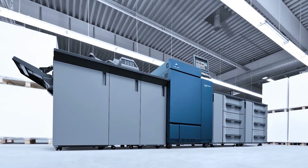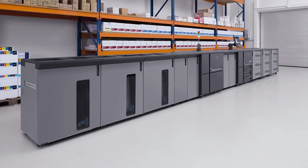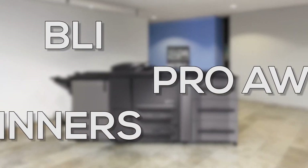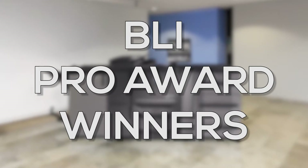That tradition continues as three of our production printers — the bizhub PRESS C1100, the bizhub PRESS 1052, and the bizhub PRESS 2250p — were named Buyers Laboratories 2015 Pro Award winners. All three also get high marks from our own customers.